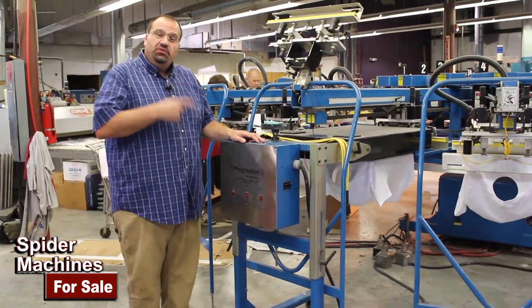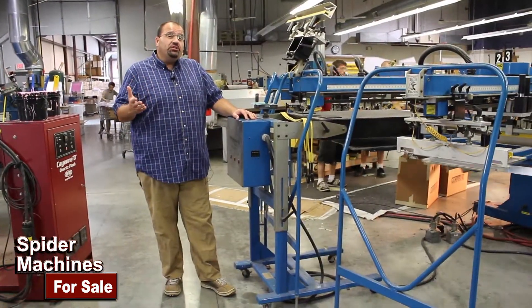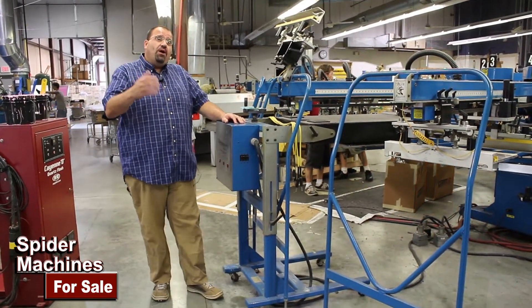This machine is a 2003, has three quartz flashes, 16 color. So if you're interested in this machine, visit my blog at spiderpromo.com. Thank you for watching.